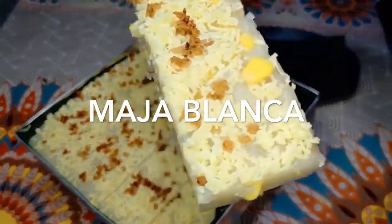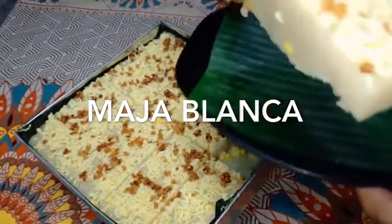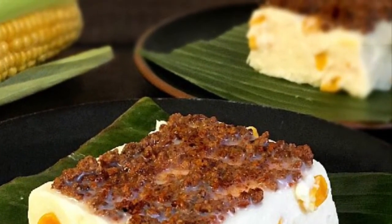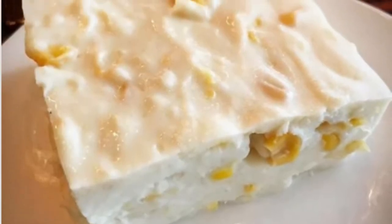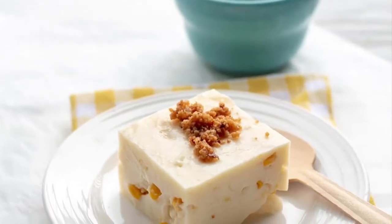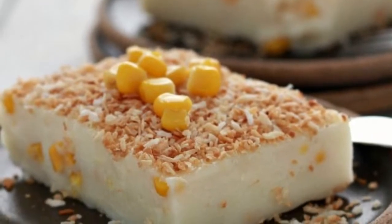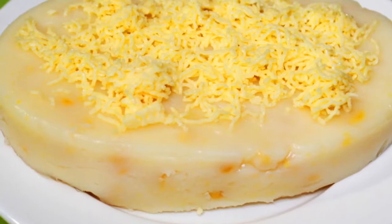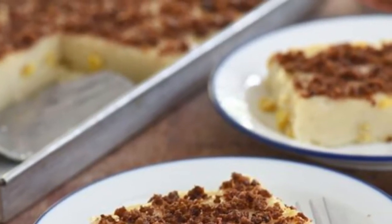Third on our list: Maja Blanca is a Filipino dessert made primarily from coconut milk, also known as coconut pudding. It has the consistency of thick gelatin, a delicate flavor, and is creamy white in color. It is relatively easy to prepare. A coconut milk and cornstarch mixture is heated to boiling over a low flame while stirring; corn kernels, milk, and sugar are also often added. Once the mixture thickens, it is poured into serving dishes previously greased with coconut oil and allowed to cool. Once firm, latik — browned coconut cream curds — are then sprinkled as toppings.